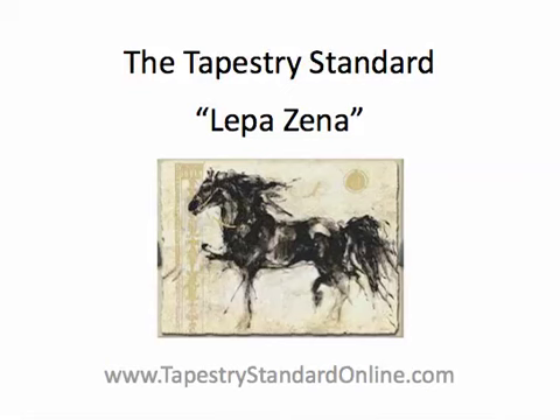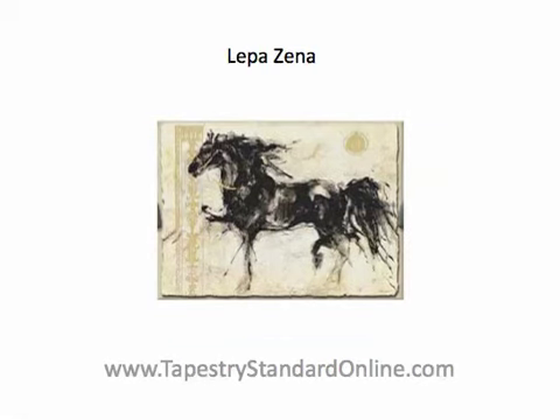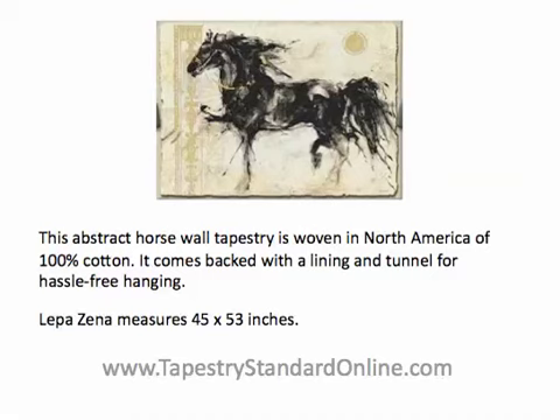The Tapestry Standard presents Lepizina. This beautiful abstract horse tapestry will be the talk of all your guests. The classy depiction of a black horse in this tapestry adds depth and lots of interest to your wall decor. The misty background adds mystery while the bold black adds drama.